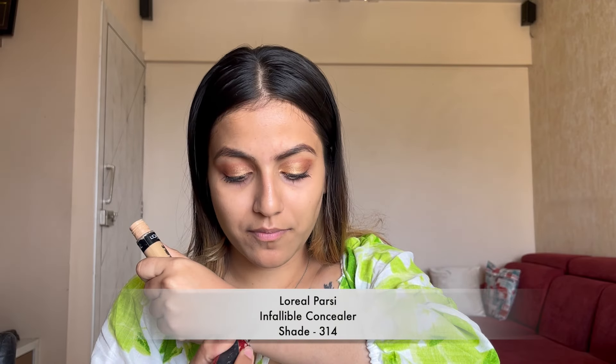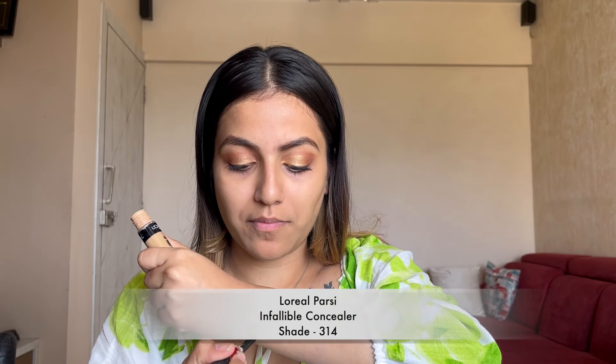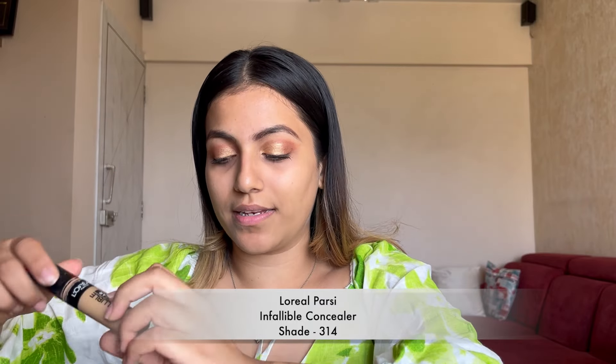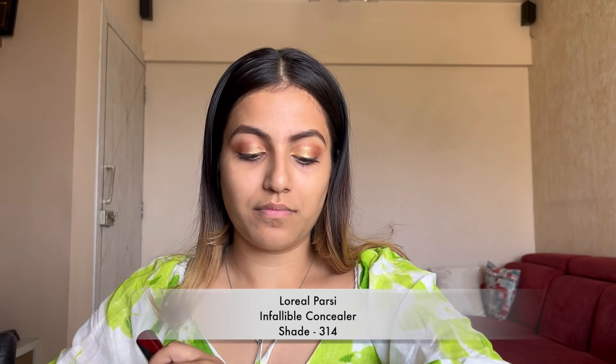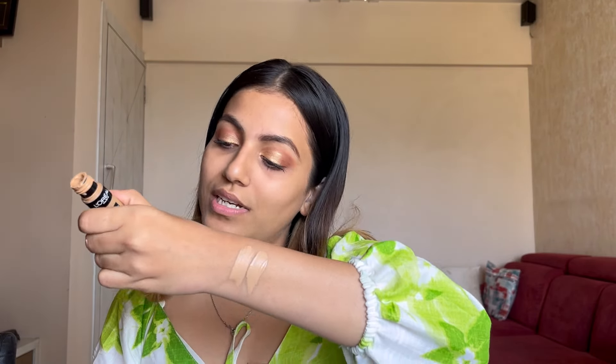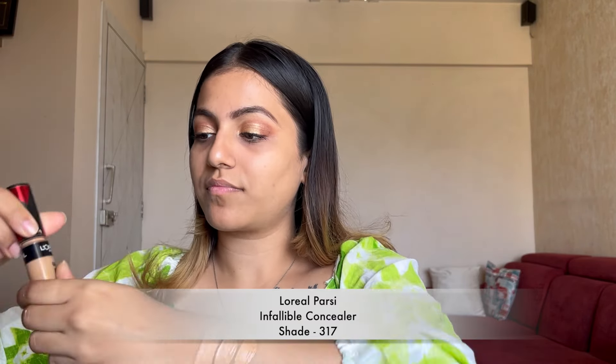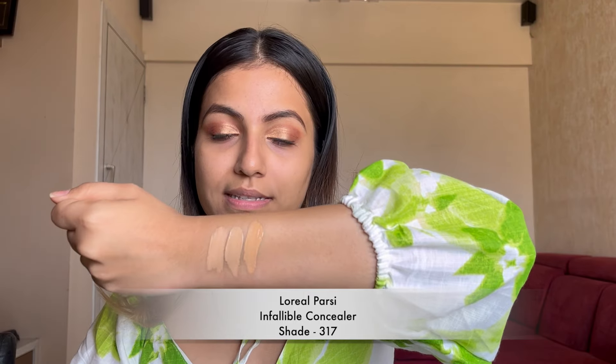Shade 312 is Amber. The second shade, 314, is a Beige — very similar to 312 and 314. The third shade is 317, which is Element. This is how all three shades look together.